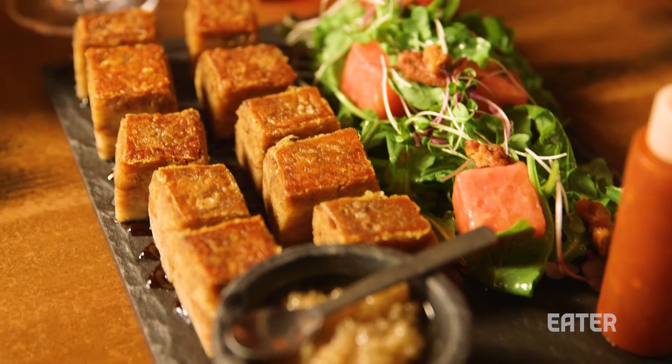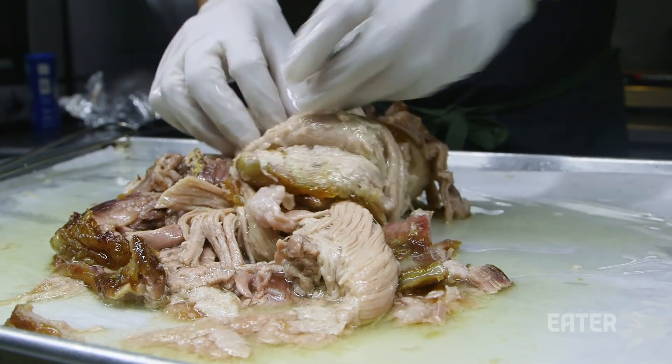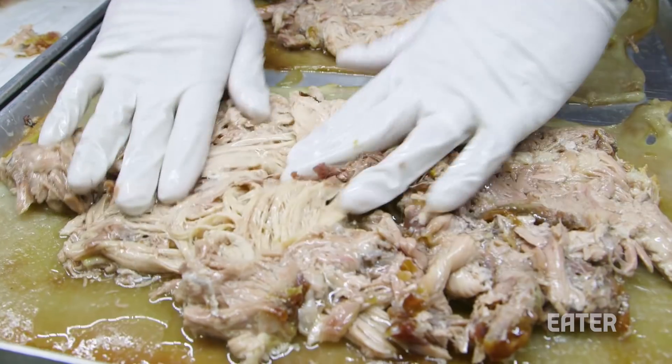We're in Manhattan's East Village at a restaurant called Twomei, run by chef-owner Thomas Chen. He has made a dish that I think is the best evocation of Chinese roasted meat. It's a pork belly that he's made into a kind of a terrine, and then laid on a supremely crisp pork skin.